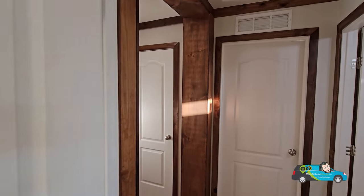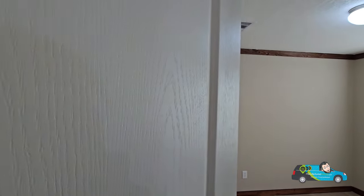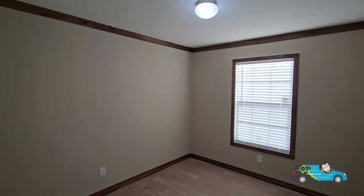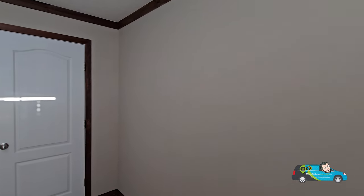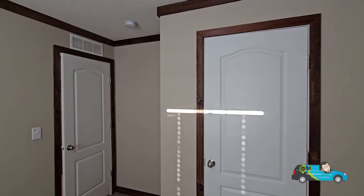There's plenty of storage in this bedroom. The second guest bedroom is essentially the same size — 12 feet 8 inches by 9 feet 4 inches — with the same nice big window and same number of electrical outlets. I like the wood trim up top and down below throughout. This is a fully taped and textured home, which is really nice.